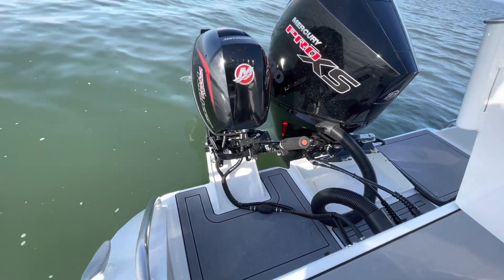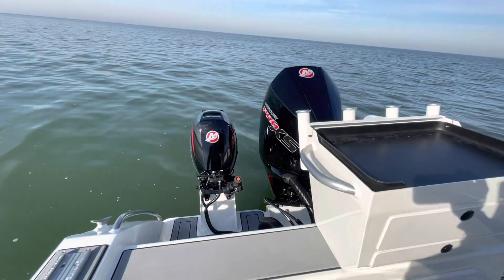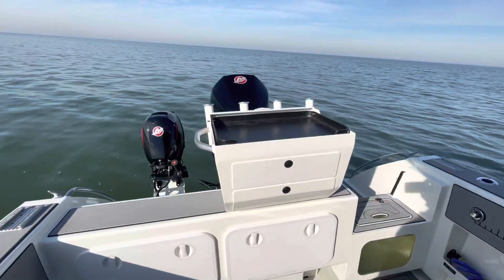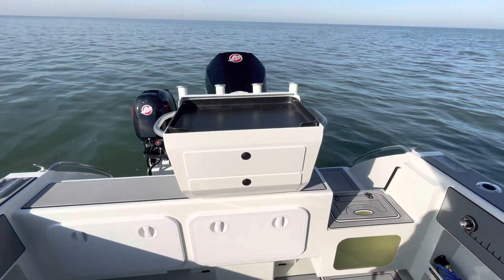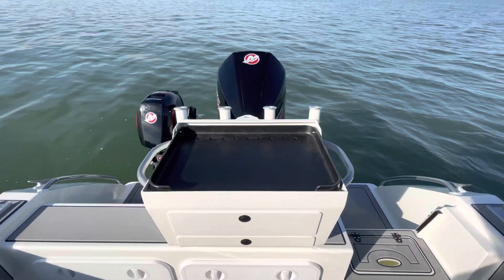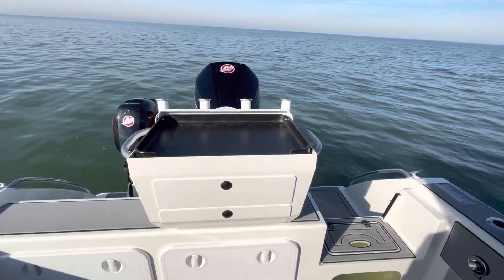This boat features an integrated swim platform and a welded kicker bracket. This kicker does have a tie bar, so it will steer with the main when it's down. As we're looking across the back of this boat, we have Extreme's optional two-drawer bay station, featuring four tube rod holders, a tow point, and a couple of grab handles for when you're moving about the boat.